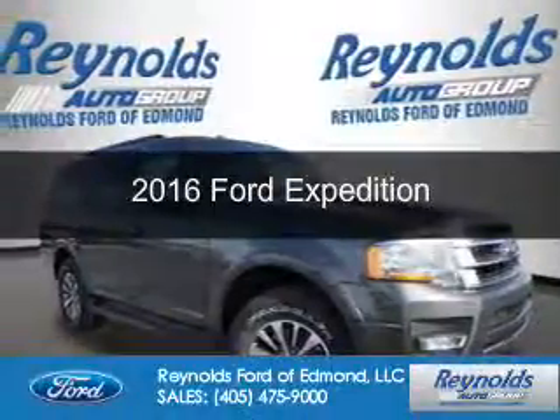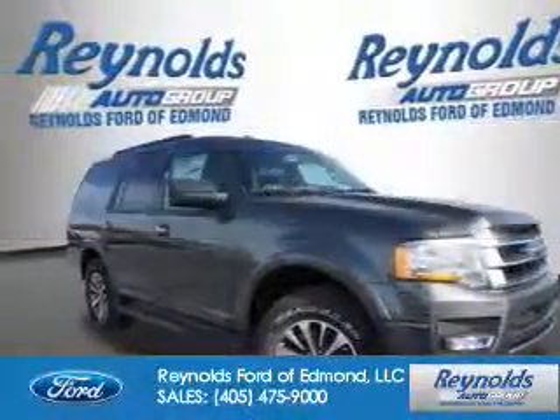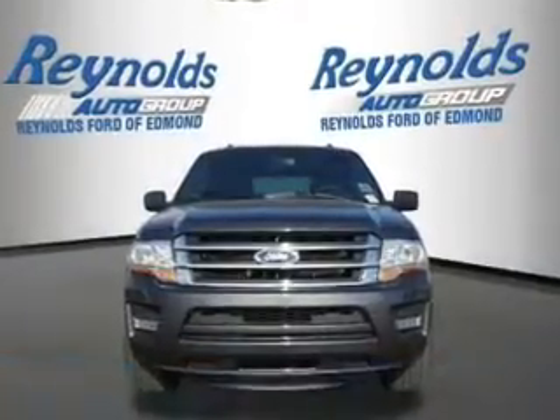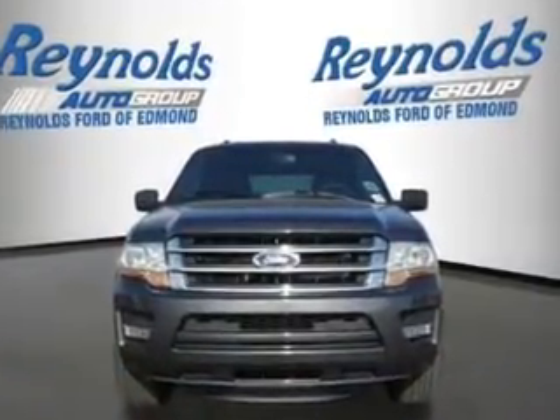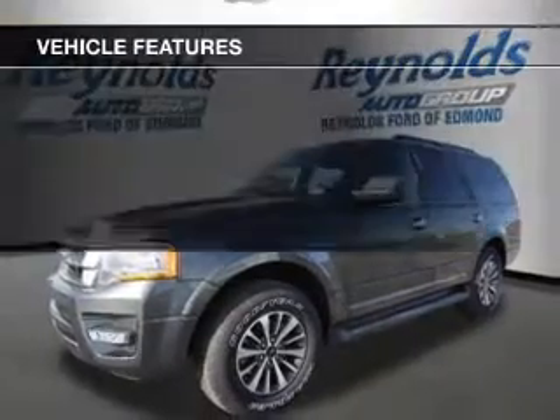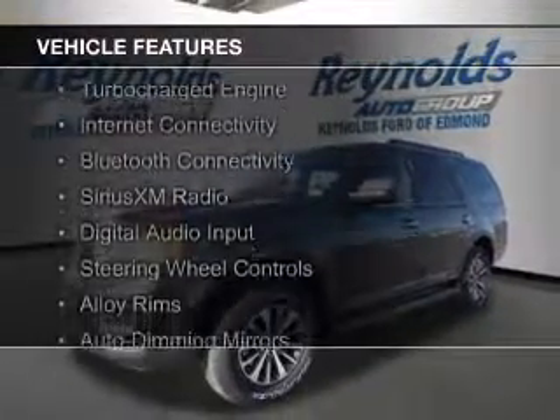This is a new 2016 Ford Expedition. It's powered by rear-wheel drive, a 3.5-liter six-cylinder engine, and a six-speed automatic transmission. The features include a turbocharger,